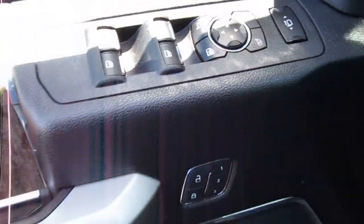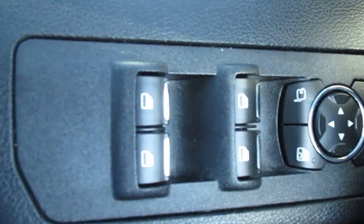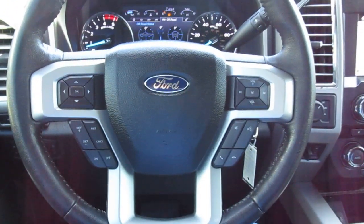Keyless entry on the door, power leather seats up front, memory seating as well. On the door your mirror controls and window controls are there. This truck only has 51,000 miles on it.